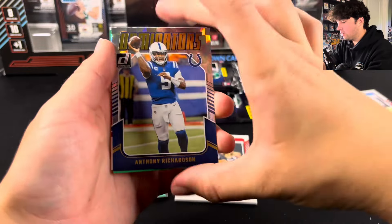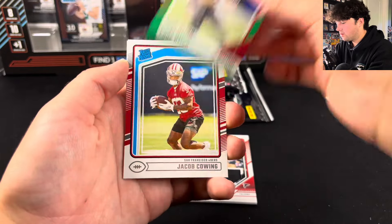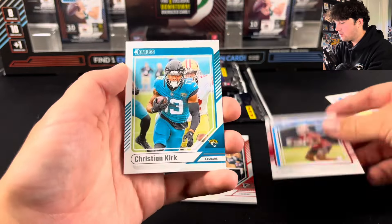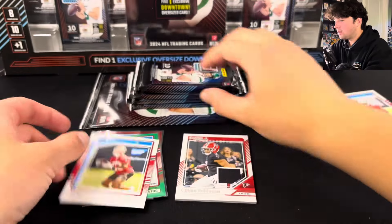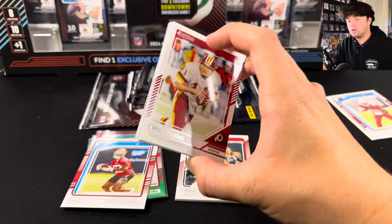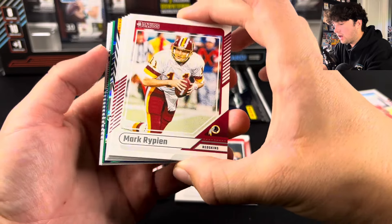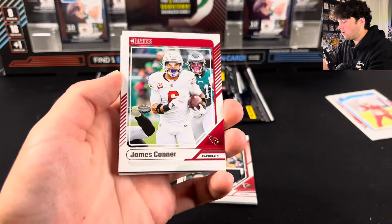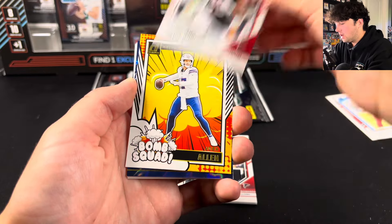There's Anthony Richardson on the Dominators — not a rookie. We're going to have Cade Otton. There's Jacob Cowling on the rated rookie, and those two base cards. I do like that you get a lot of packs from this product. The market for the oversized downtowns — I mean, that market is going to absolutely drop, I'm sure. Looks like we have a Bomb Squad here. I don't know if there's got to be rookie Bomb Squads. We're going to have Josh Allen — pretty cool looking cards.